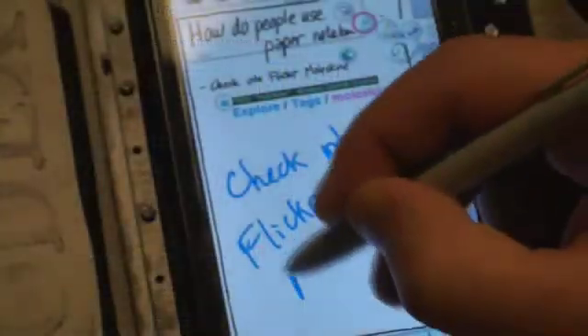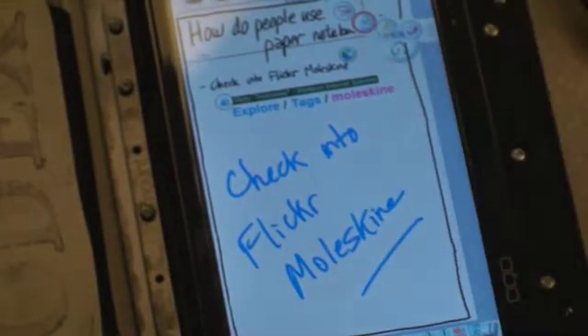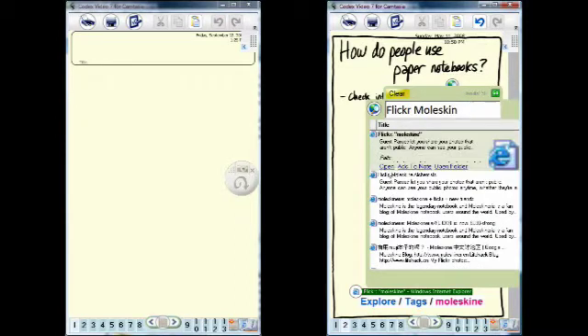Joe can help put together material for the group presentation. Back in his office, Joe uses his Codex as an electronic scrapbook to follow up on the idea. He does a quick search and starts to explore what's there.